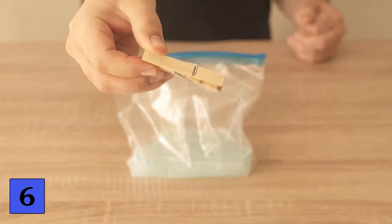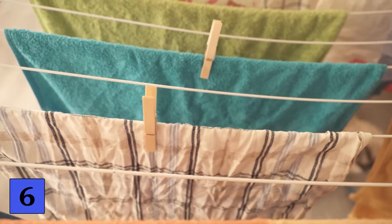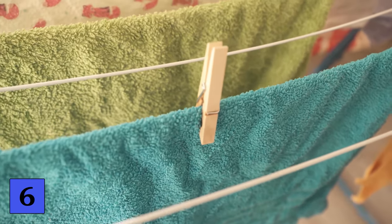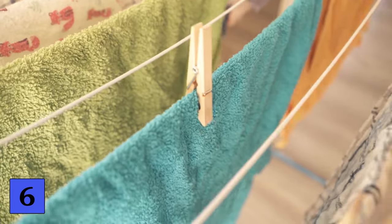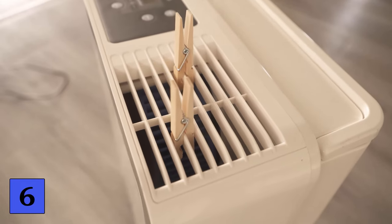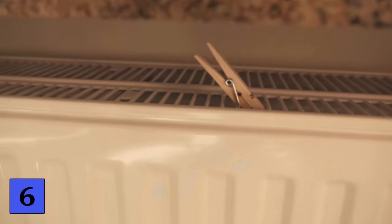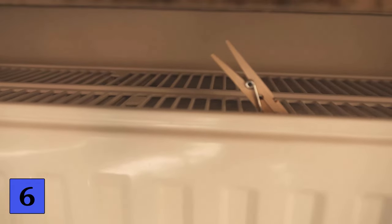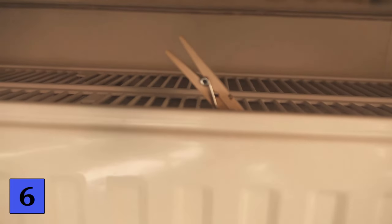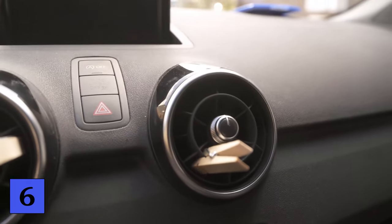You can then use the scented pegs to hang up your laundry so that your home always smells fresh. You could also put a clothes peg on a fan or air conditioner so the scent is distributed along with the fresh air. In winter it also works on your radiator — just put a few pegs on it when you turn it on. You can even use them in your car by attaching one or more to the vents, so that when the ventilation runs your car smells really fresh and pleasant.